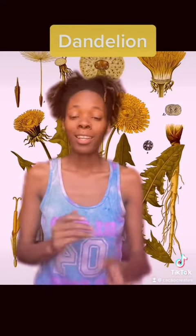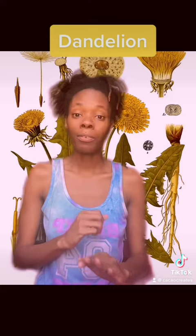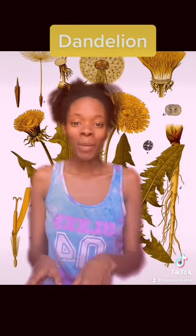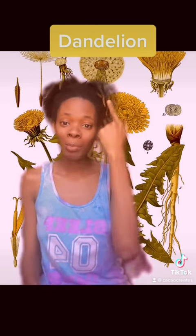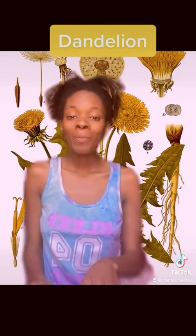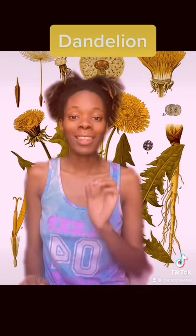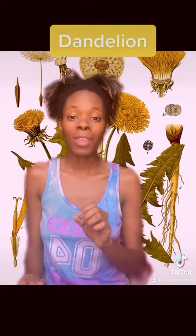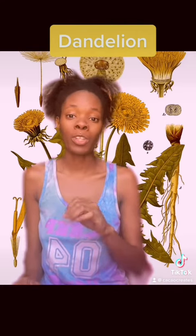Dandelion is an herb with an extensive list of benefits. I'm going to take it back to our childhood for a minute. Dandelion is also known as the blow ball. Remember when we used to blow on it and make a wish? In some places, they would blow on it and count the remaining seeds, believing that number to be the number of children they were destined to have.